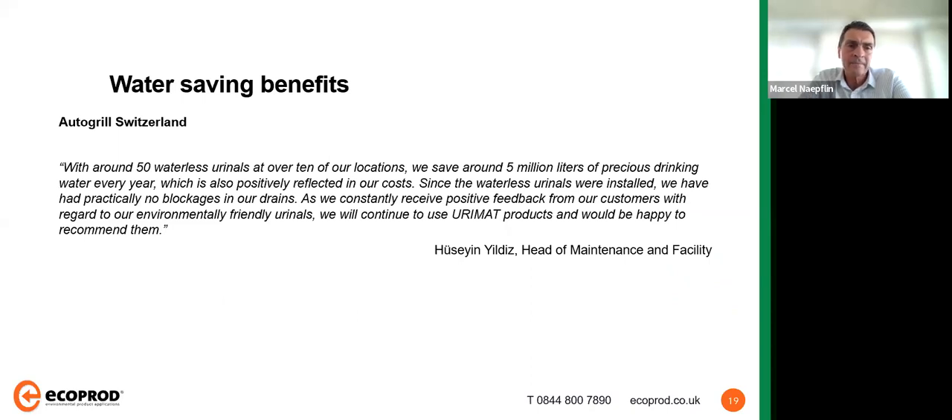A testimonial from Switzerland: Auto Grill, one of the large Swiss motorway restaurant chains, has around 50 waterless urinals at over 10 of their locations, saving about 5 million liters of precious drinking water every year. They also report positive cost impacts since the waterless urinals were installed — practically no blockages in the drains, especially important for these heavy-use locations. They also constantly receive positive feedback from their customers regarding the environmentally friendly urinals, and confirm they will continue to use Urimat products and would be happy to recommend them.